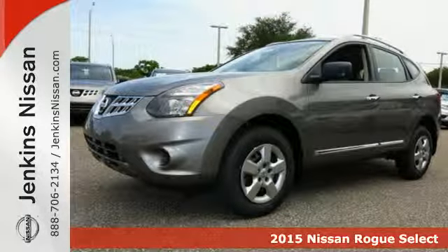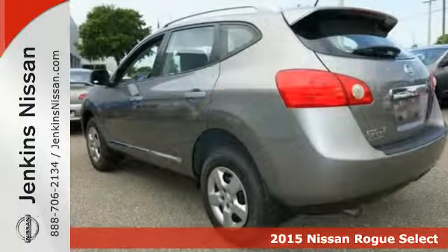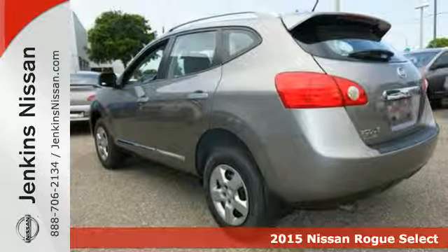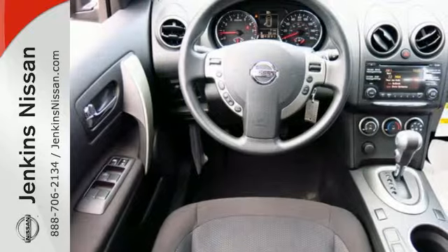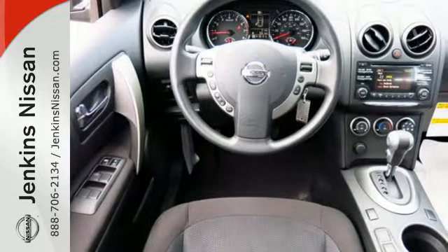Here's a 2015 Nissan Rogue Select. Trading functionality for looks isn't an offer you have to consider when you have this Rogue Select. There's plenty of cargo and passenger space inside the sharp cabin.